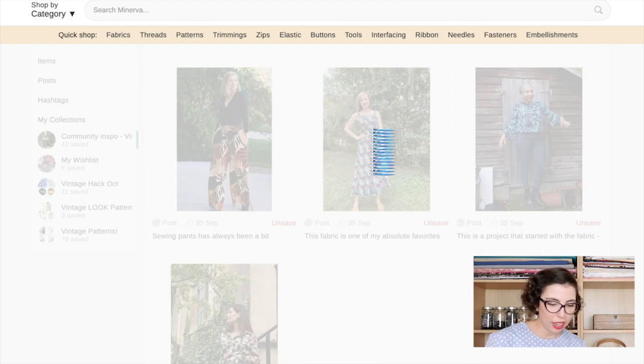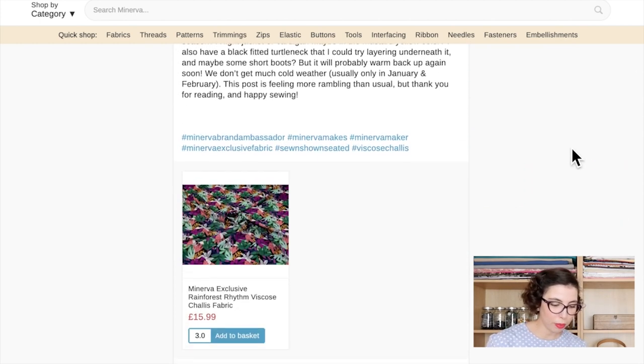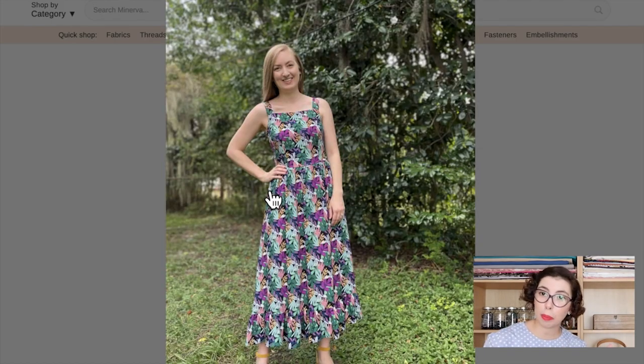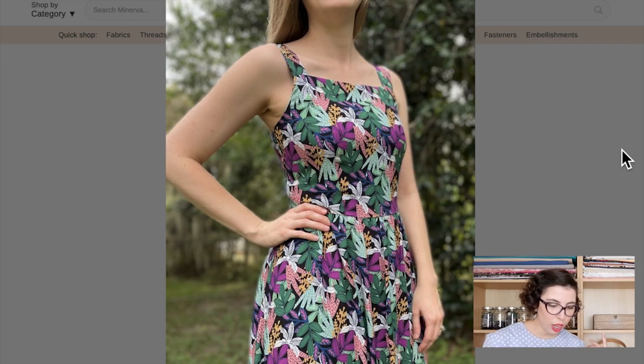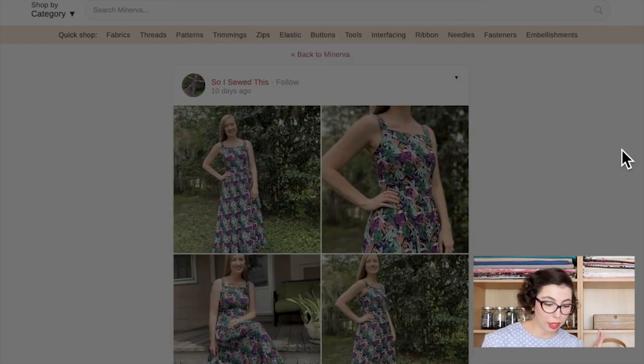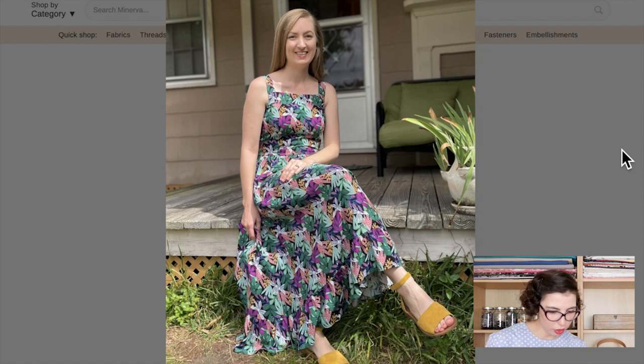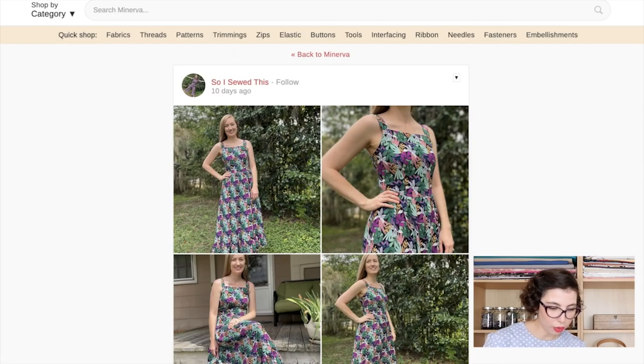Another one I really liked is from So I Sewed This, using the Rainforest Rhythm Viscose Chalet. They kind of Frankensteined a pattern — I think they used New Look 6446 for the bodice and different ones for the skirt. They made a whole post about the ups and downs of this make, but it came out beautiful. I love the ruffle on the skirt, and the bodice is really great. The back of the bodice is shirred — genius! It looks incredibly comfortable but also fitted and dressy. This is such a smart dress.